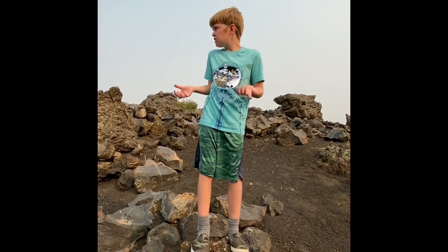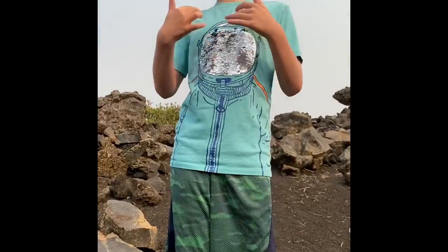Hey guys, what's up? Welcome back to another video. All I wanted to say is this is the greatest place I've ever been to. It's like the moon mixed with the desert, mixed with the forest. I've had this shirt for a pretty long time, and I'm wearing it — it's like a moon here, so I'm wearing my astronaut shirt.